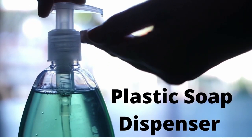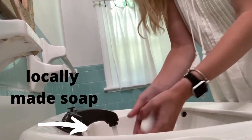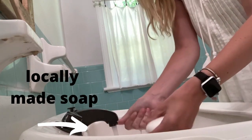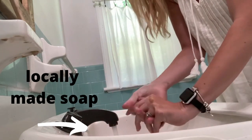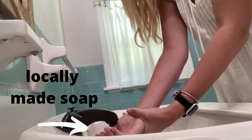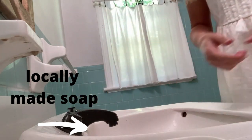Getting rid of your plastic soap dispenser is another easy change. I think people see them and think they're so cute and pretty and they come in so many different colors, but really just scrubbing with some basic locally made or paper-wrapped soap is a great way of getting rid of some of that extra plastic that we're putting into our dumps and landfills — and it still smells great.